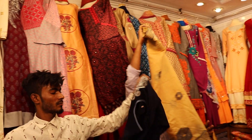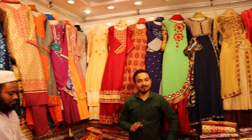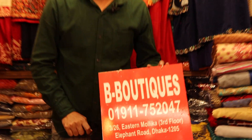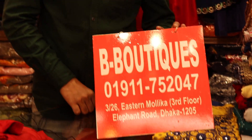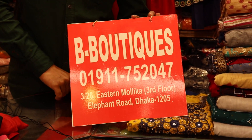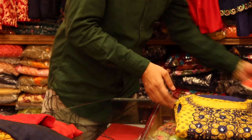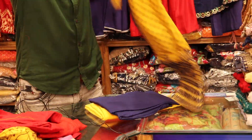As-salamu alaykum, we have a special offer from the B-Boutique shopping complex, New Elephant, Dhaka, 1205. Mobile number: 01911752047.